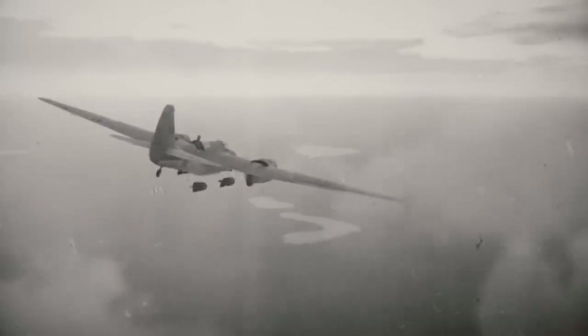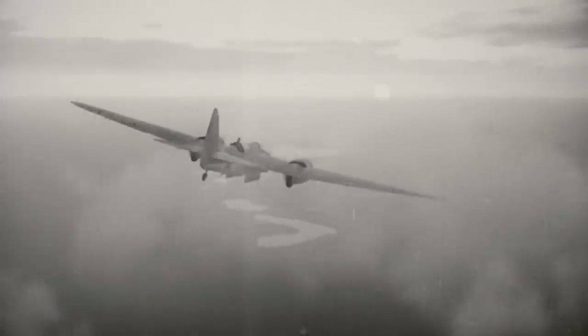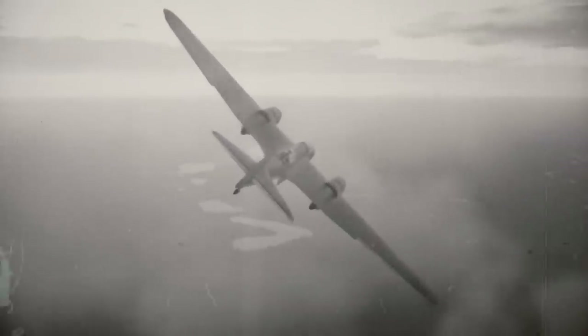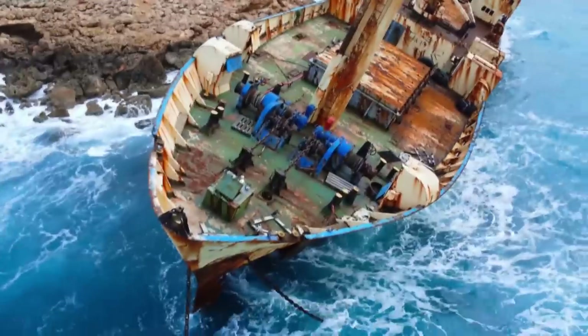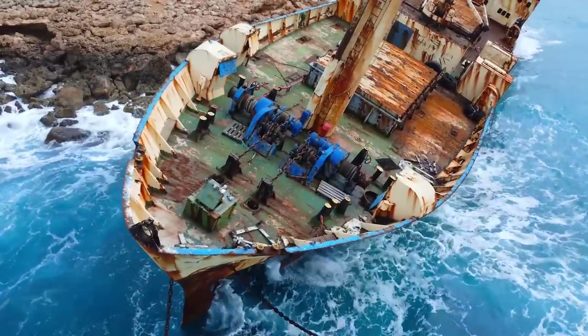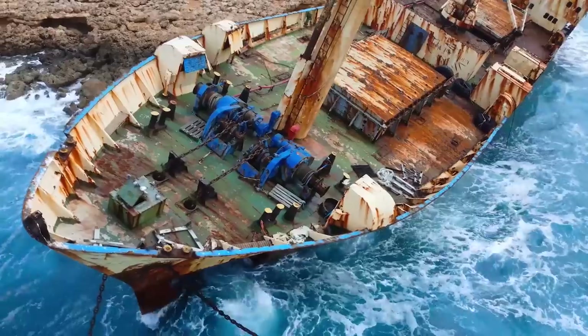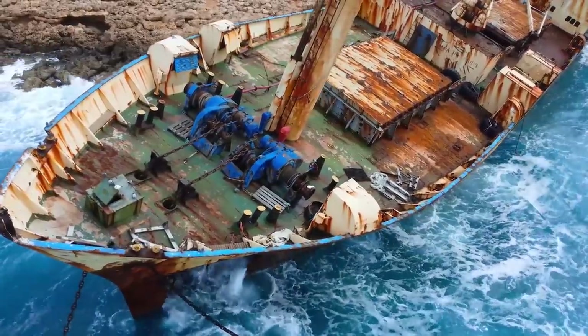On July 1, 1946, the first bomb named Gilda was released from a B-29 bomber during Test Able. The target for the bomb was the Nevada, and the ship had been painted orange so it could be easily recognized from the skies. But the bomb missed its target, causing a good number of ships to sink below the waves.